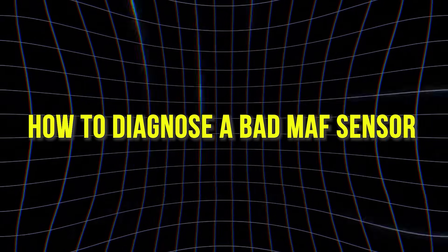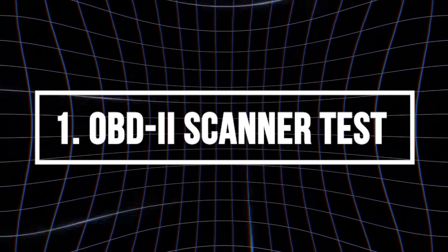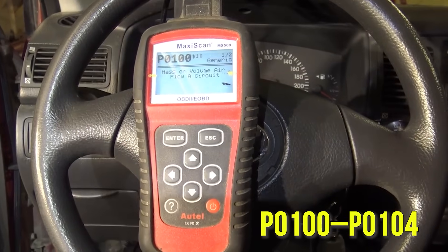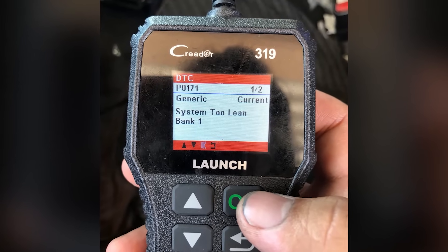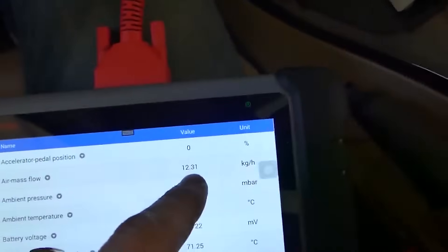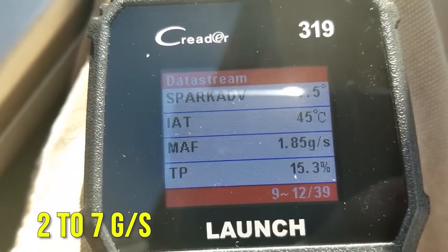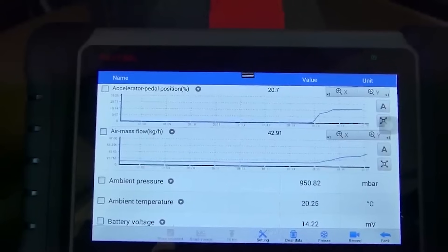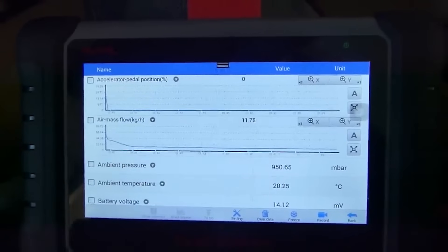How to diagnose a bad MAF sensor. OBD-2 scanner test: Connect an OBD-2 scanner and check for codes related to the MAF sensor, such as P0100–P0104, or fuel trim codes like P0171 System 2 Lean. Start the engine and let it idle, then check the MAF reading in the live data section — a healthy sensor should read between 2 to 7 grams per second depending on engine size. Gently rev the engine while watching the MAF readings; they should rise quickly and smoothly as RPMs increase. If the numbers jump erratically, stay flat, or lag behind, the sensor could be failing.